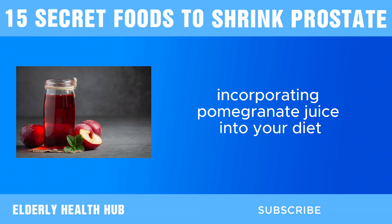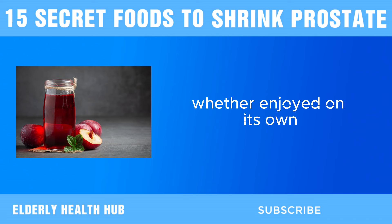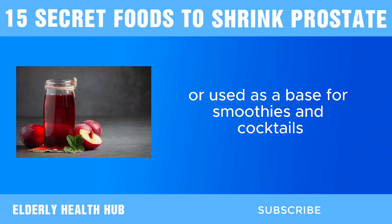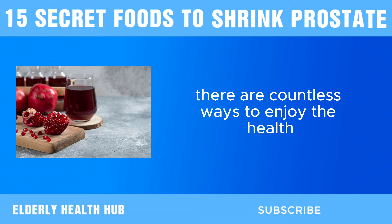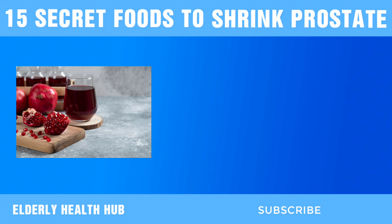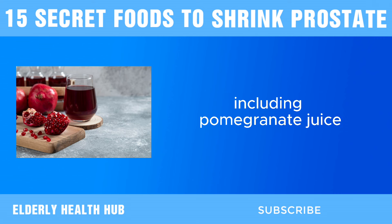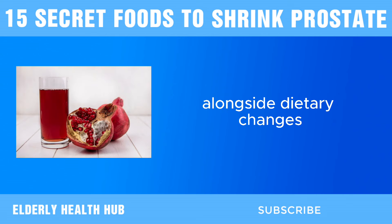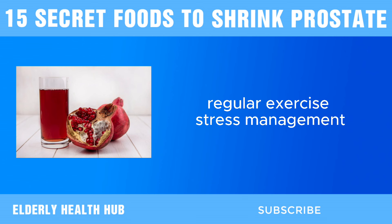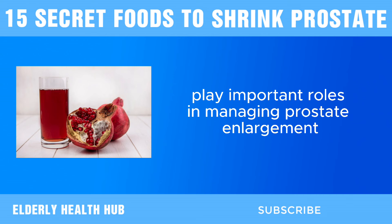Incorporating pomegranate juice into your diet is simple and delicious — whether enjoyed on its own, mixed with other juices, or used as a base for smoothies and cocktails. A balanced diet rich in fruits and vegetables, including pomegranate juice, is essential for maintaining optimal prostate health. Alongside dietary changes, regular exercise, stress management, and consultation with a healthcare professional can also play important roles in managing prostate enlargement.